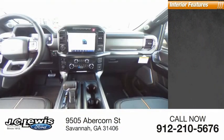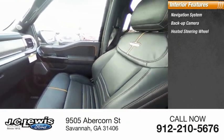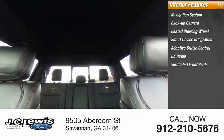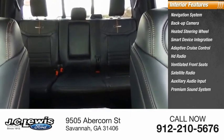Inside you'll find navigation system, backup camera, heated steering wheel, smart device integration, adaptive cruise control, HD radio, ventilated front seats, satellite radio, auxiliary audio input, premium sound system.